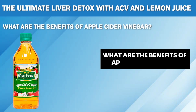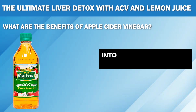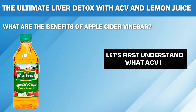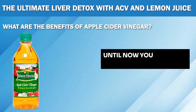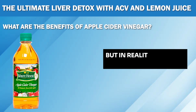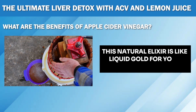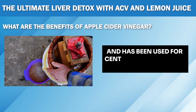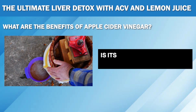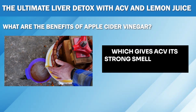What are the benefits of apple cider vinegar? Before we dive deeper, let's first understand what ACV is. Until now you may have thought that apple cider vinegar is only good for salad dressings, but in reality it's much more than that. This natural elixir is like liquid gold for your health and has been used for centuries as a natural remedy. The secret of this magical ingredient is its high concentration of acetic acid, which gives ACV its strong smell and sour taste.